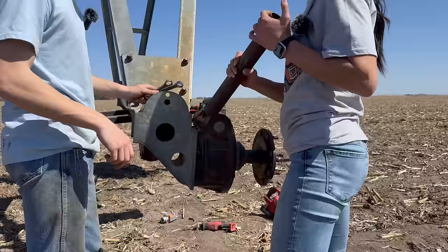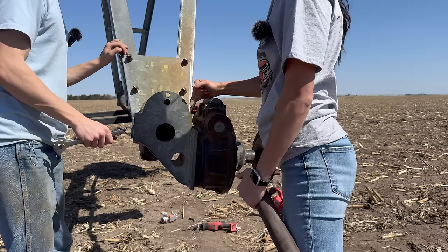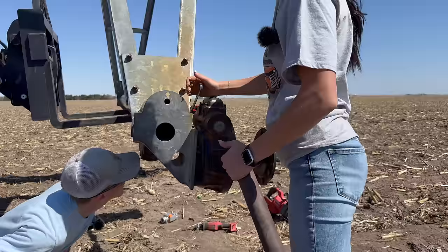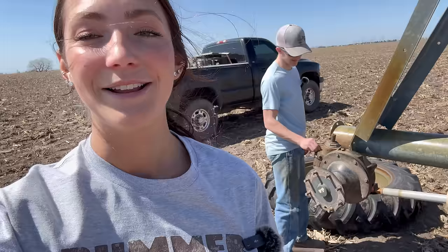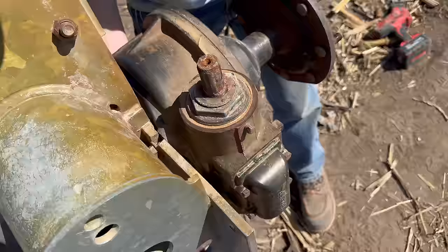We did a quick FaceTime to my father and he shed some light on the situation — we're not missing something, but he did give us another list of supplies to go get. After another FaceTime with Dad — Dad, you are so, so smart, I do not know what I would do without you — he said, if the bolt isn't going to move, just move the gearbox. So we started hitting the gearbox. The bolt is so tight it stays in place and the gearbox spins.